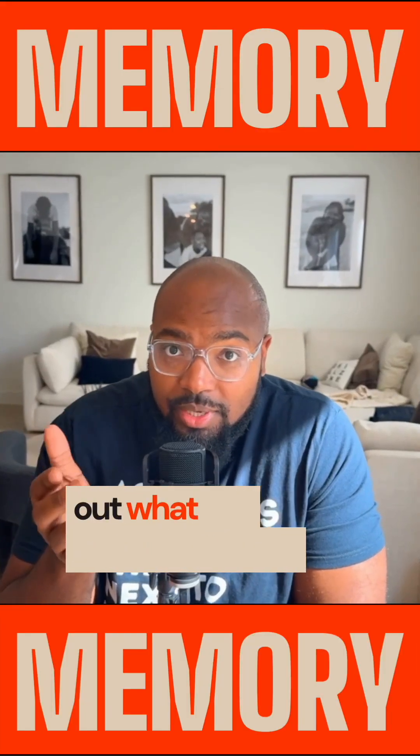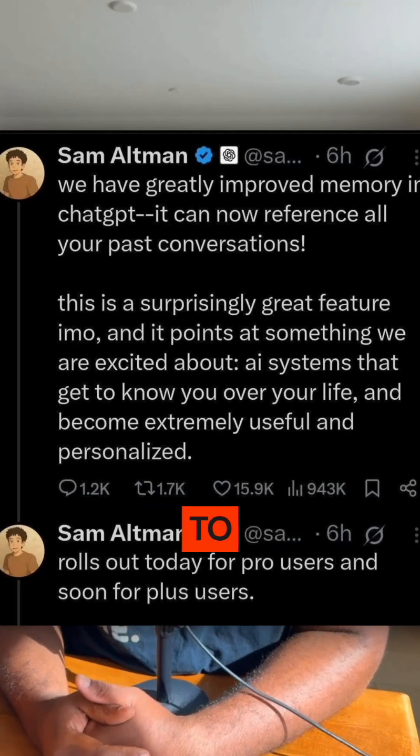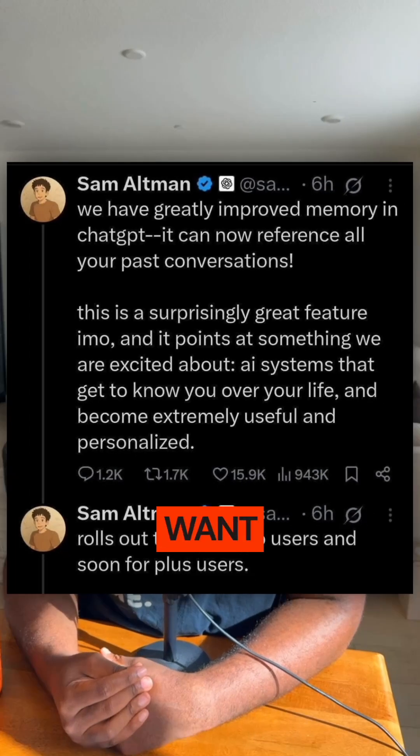ChatGPT's updated memory — trying to figure out what it is? You came to the right place, let me tell you about it. Sam Altman put this up, take a moment to read it. You can pause and screenshot if you want to.